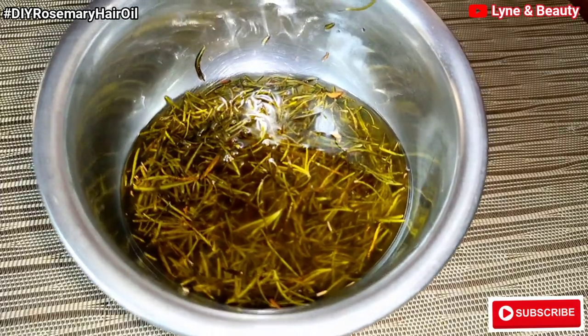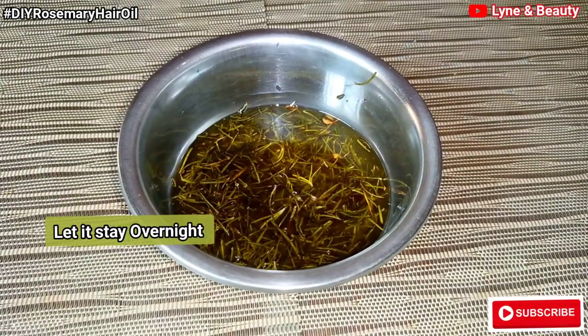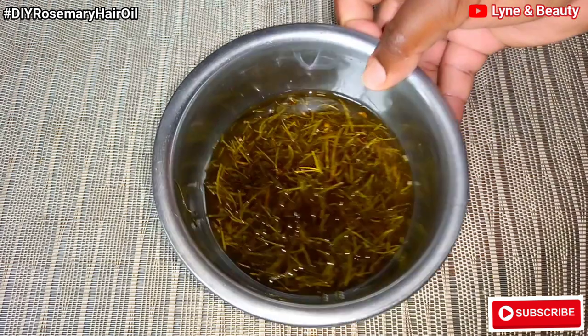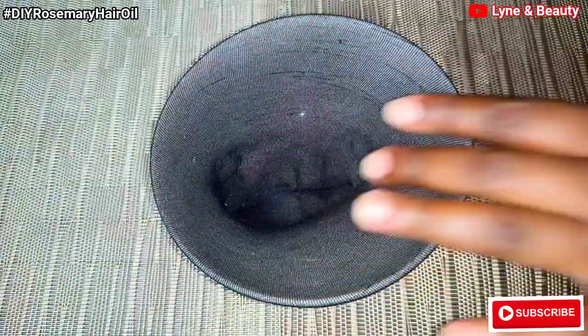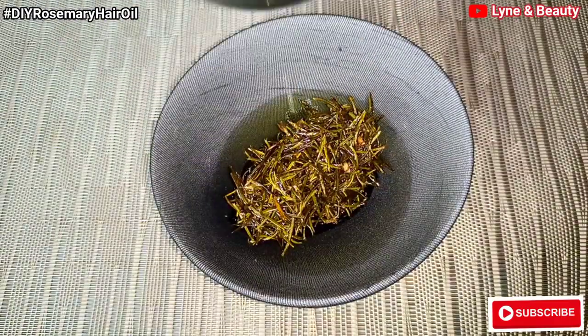Guys, this is our rosemary oil. It's still having the rosemary in it, and I'm going to let it stay overnight before I sieve it. The next day, the color gets even much darker — it's so green. I'm preparing myself to sieve this, and I'm going to use a wig cap. You can use a strainer, a cheesecloth, or coffee filters. I'm going to strain it, and you're going to be wowed by the results.